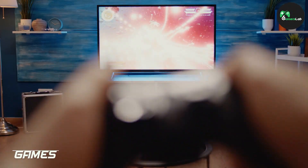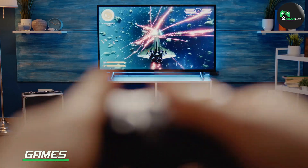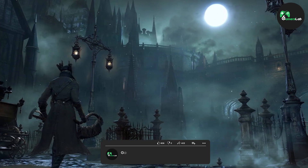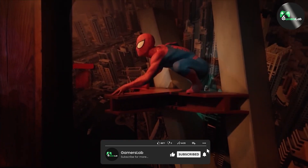The PlayStation 4 has an extensive library of games, with titles from some of the biggest and most popular developers in the industry. It also has a range of exclusive games that you won't find on other consoles, like Bloodborne and Spider-Man.